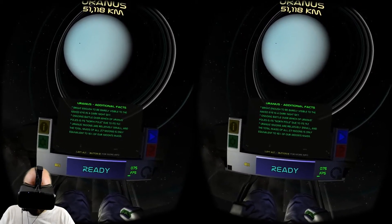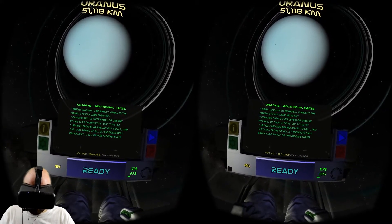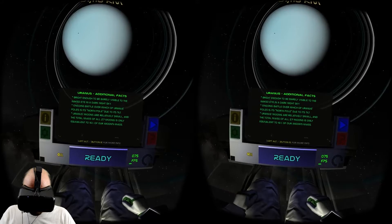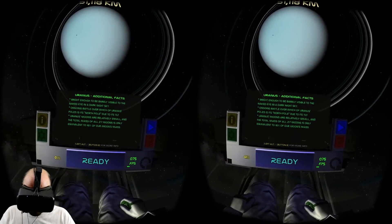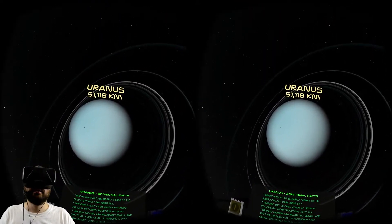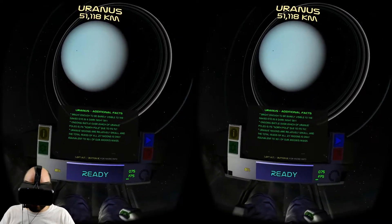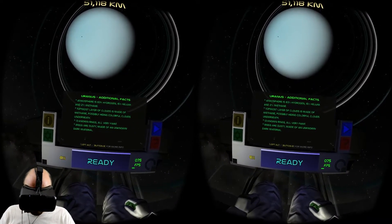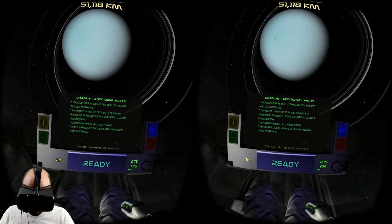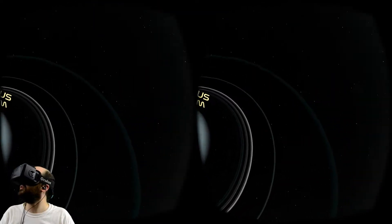Bright enough to be barely visible to the naked eye in a dark night sky. There's an ongoing battle over which of Uranus's poles is its north pole due to its tilt. Uranus's moons are relatively small - the total mass of all 27 moons is only equivalent to 16% of our moon's mass. Jupiter and Saturn's moons were making us look bad, but this guy's moons - nothing to worry about. Atmosphere is 83% hydrogen, 15% helium, 2% methane, with the topmost cloud layer made of methane, possibly hiding colorful clouds underneath. 13 known rings, all very faint.